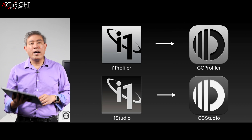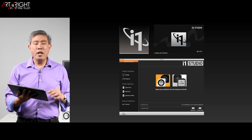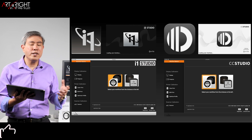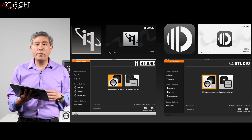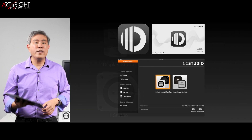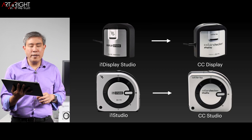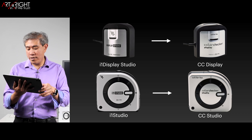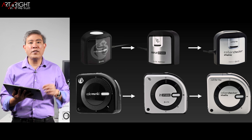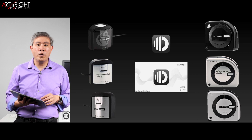Now let's talk about i1 Studio transitioning into CC Studio. This is what i1 Studio looks like now compared to CC Studio — some minor graphical changes, but for the most part they remain the same. The functionality and the program remain the same, and you will still get amazing color management with X-Rite technology exactly as before. For the Studio line device changes: i1 Display Studio will now be known as CC Display, and i1 Studio will change its name to CC Studio. This also continues back to devices as far back as the ColorMunki — so if you have the ColorMunki Display, ColorMunki Photo, or ColorMunki Design, these will all continue to work with CC Studio going forward.